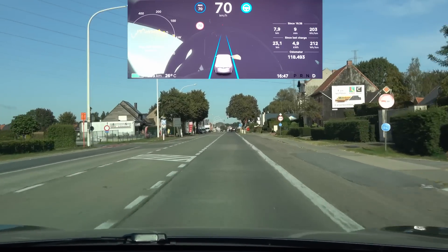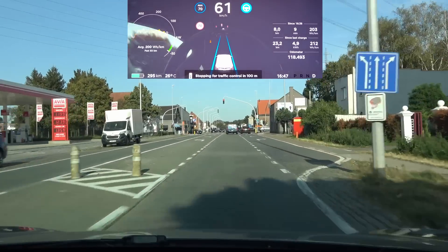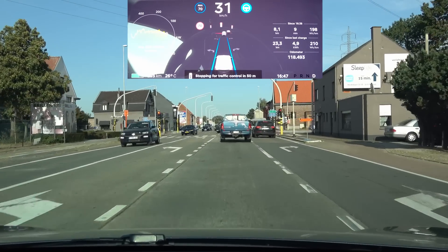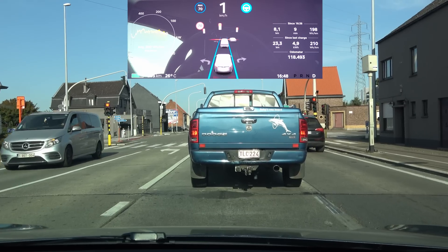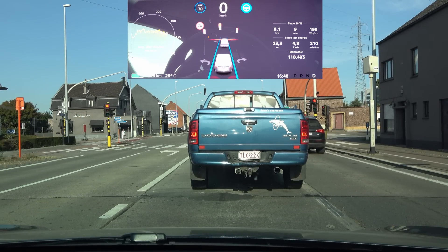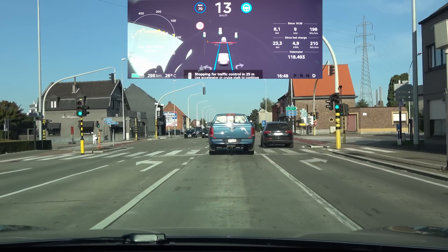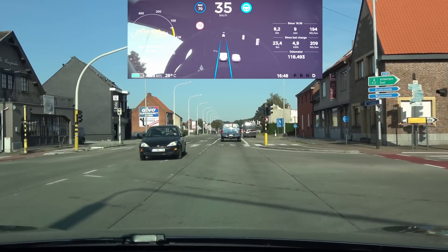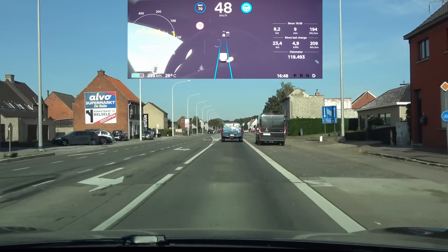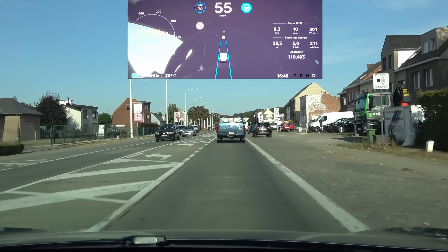Up ahead we have a traffic light and the car should stop automatically for it. Stopping for traffic control — there's a car in front of us so it would have stopped either way, but it shows the stop line as a red line and accurately reads the traffic lights. When it turns green, it pings because I need to confirm. I have to press the throttle or pull once on the stalk for the car to actually go, even through a green light.